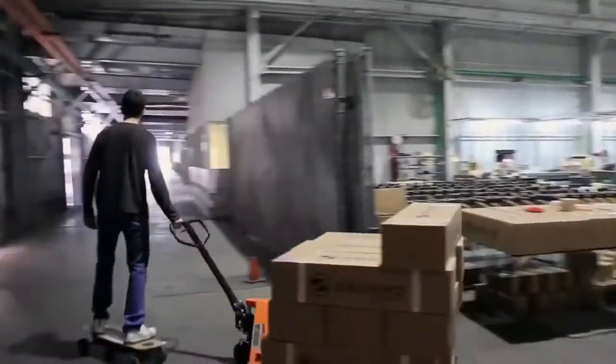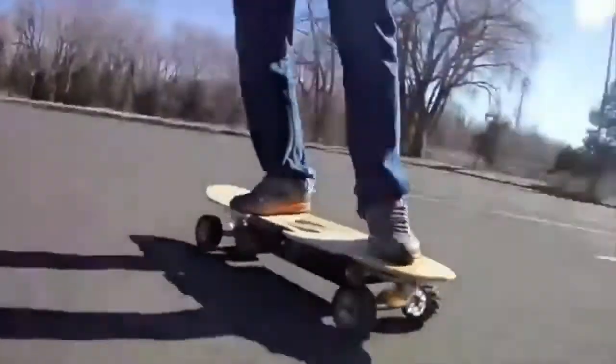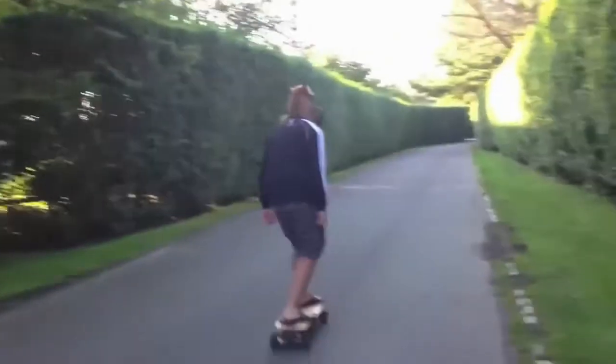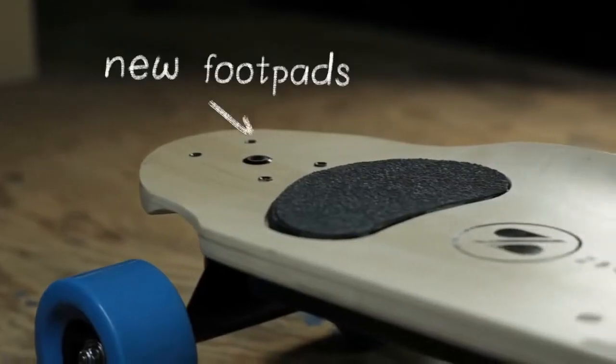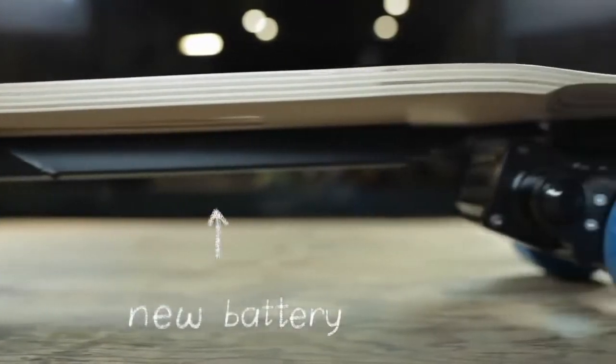We've shipped the Zboard to customers in every U.S. state in over 50 countries. We've heard what you've had to say, and we're excited about all the improvements we've made to Zboard 2. We've improved upon our one-of-a-kind weight-sensing control by incorporating footpads that are larger and more sensitive. The result is a board that's easier to ride and a lot more fun. Our new lithium battery is lighter and slimmer, greatly reducing the weight while simultaneously improving range and cutting charge time in half.